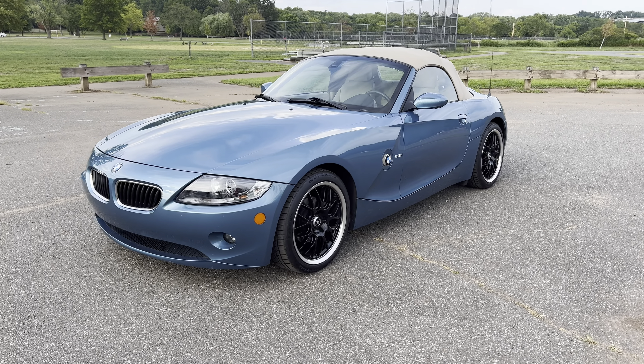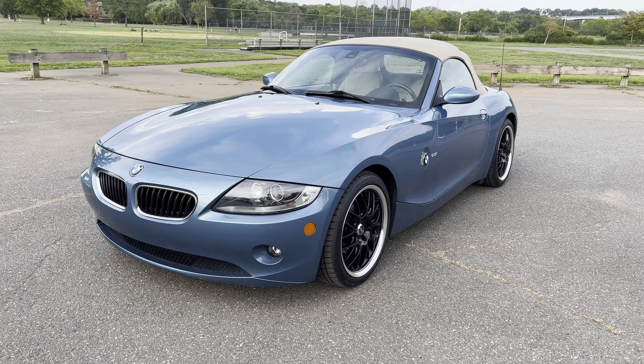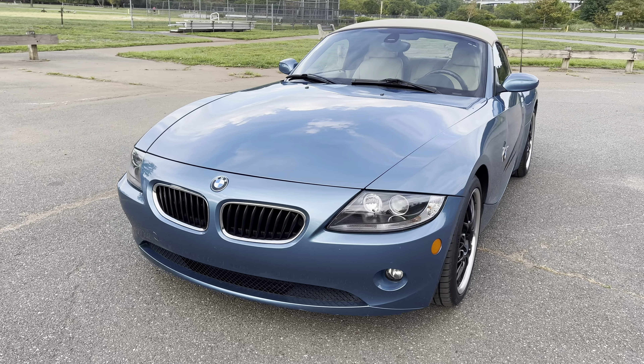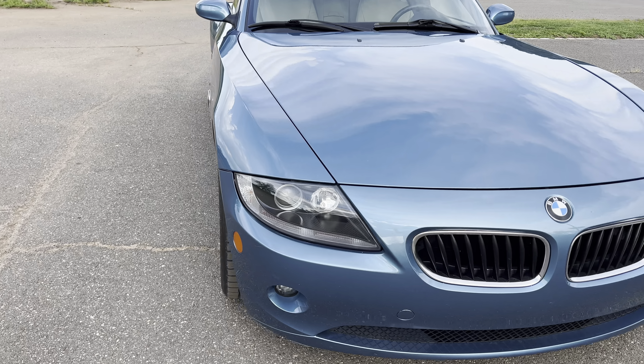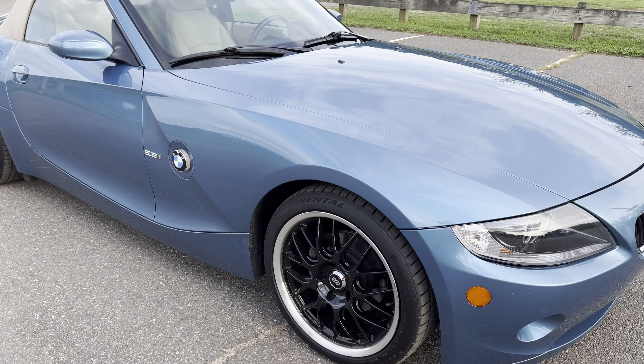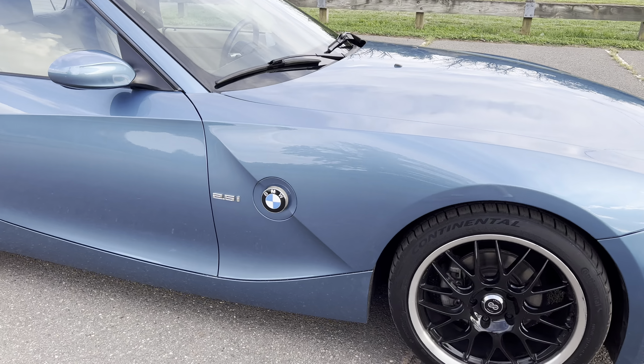Thank you for stopping by. We're looking at a 2005 BMW 2.5i with only 16,000 miles on it. Power convertible top, anti-lock brakes, side airbags, traction control, dual power seats. You have triple memory seats.